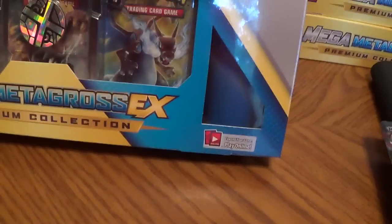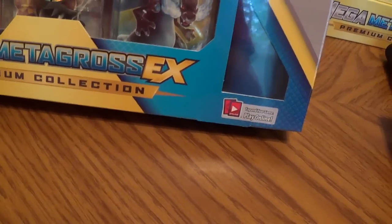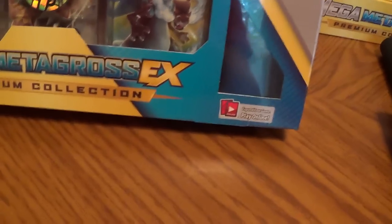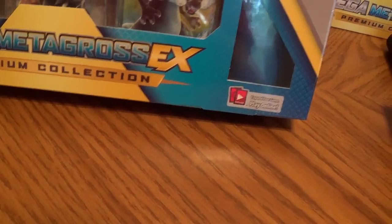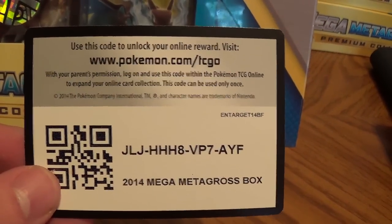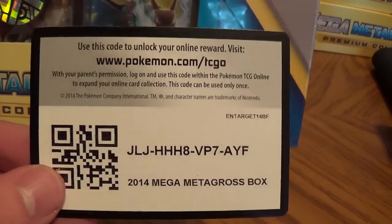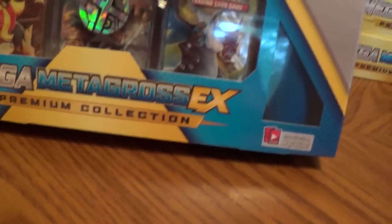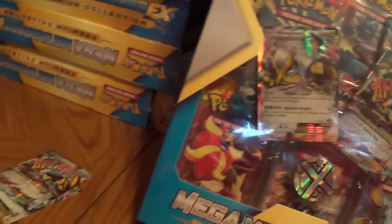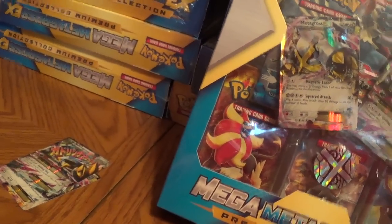There are also some code cards that come with it. There are two codes — one came out of the box and one came out of the pack. For the first person watching, you get the 2014 Mega Metagross box online code. On Troll and Toad these things were sold out at $4 each, so I imagine it's pretty good for online play.